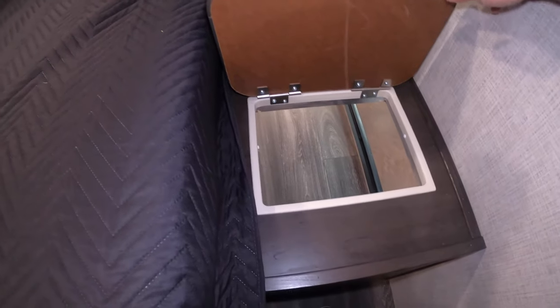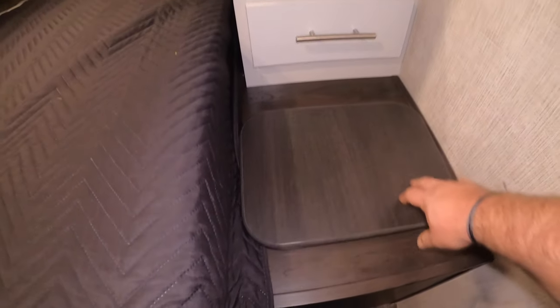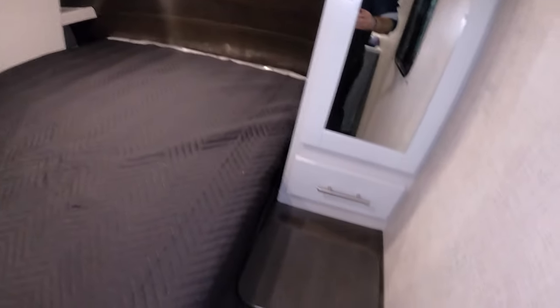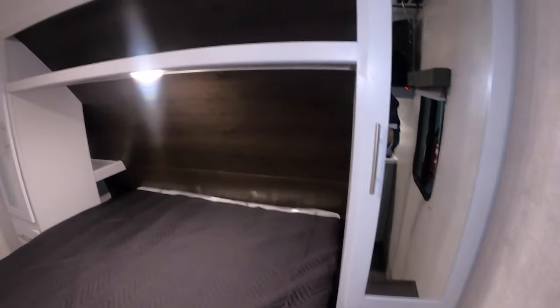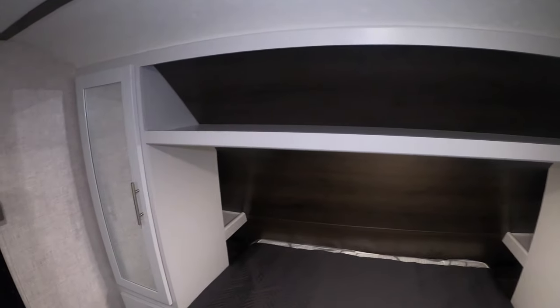Down here there's what they call a laundry chute — you can drop a laundry basket or hamper down there. It actually connects to the outside storage compartment, so you can access it from outside without getting up in the middle of the night. Or you can just throw your clothes in there, which is really handy. There's also an overhead nook to tuck a bunch of stuff up top.